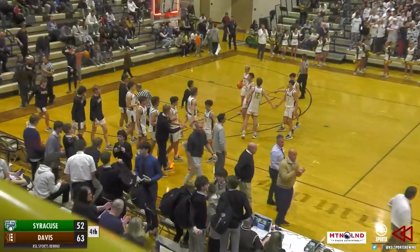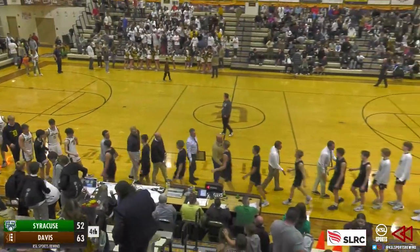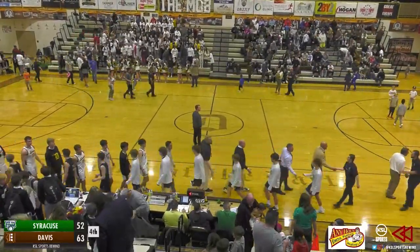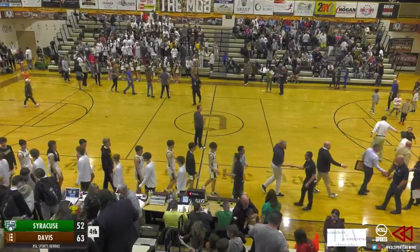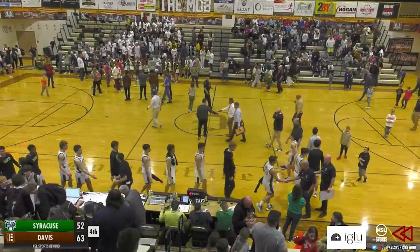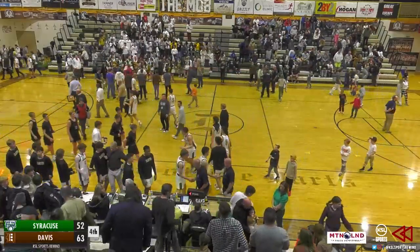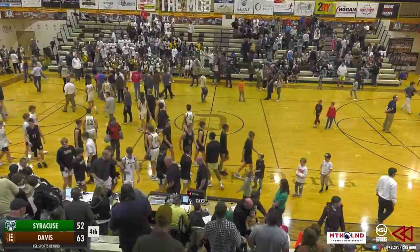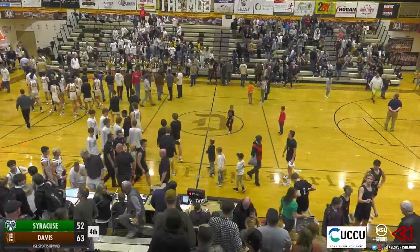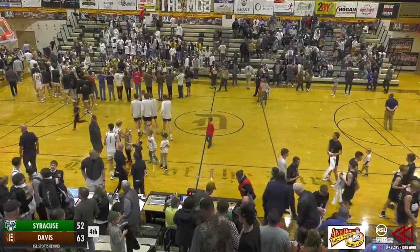Despite the hard efforts from the Syracuse Titans to cut into the lead and make it a four-point game late in the fourth quarter, it is the Davis Darts who bounce back and improve to 2-1 in region play — 64 to 52 the final score as Davis wins it here at home. Unfortunate for the Syracuse Titans as they fall to 0-3 in region play and continue on their fourth straight loss. That's going to do it for us here on the Rewind Sports Network on KSLSports.com, as always presented by Heidemann Associates. From Alex Napolis, from Vince Francis on the camera, and from the entire Rewind Sports family — we thank you for watching. Make sure to stick with us for more Region 1 basketball next week, and until next time, everyone have a good night, get home safe.